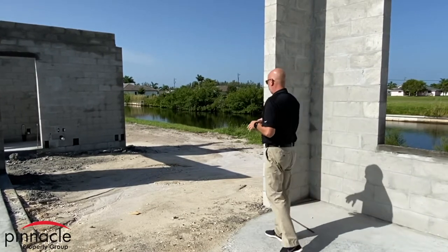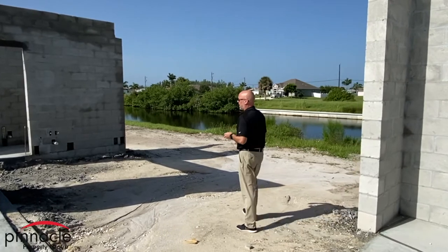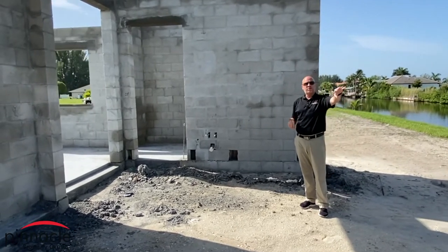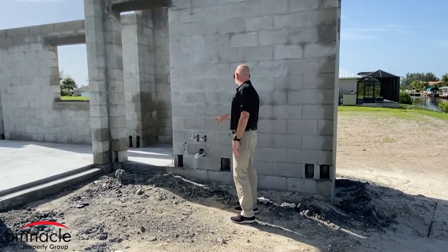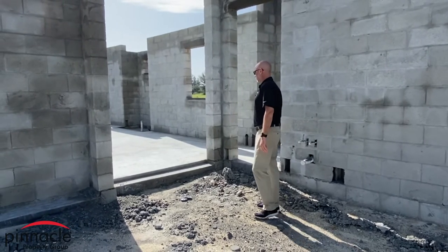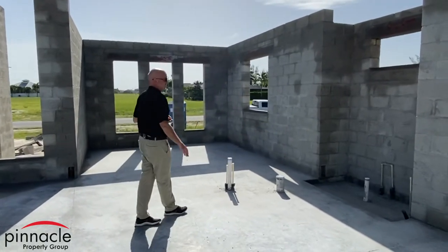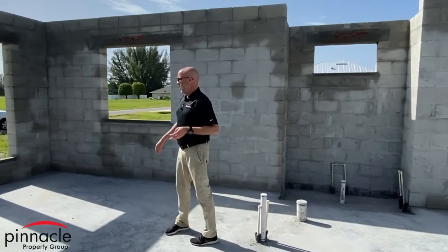I also did the 90 degree slider, so I'm going to have a 9 foot slider here, and then I wanted to have all the sliders be the same, so I'm going to have a 9 foot slider 90 degree here as well coming off of the master. Over here we have our outdoor kitchen area, set up for the pre-plumbing, and then this goes right into the pool bath area located over here. We do have the third bathroom over here that's also going to be used as the bathroom for the main living room, and this is going to be a shower.